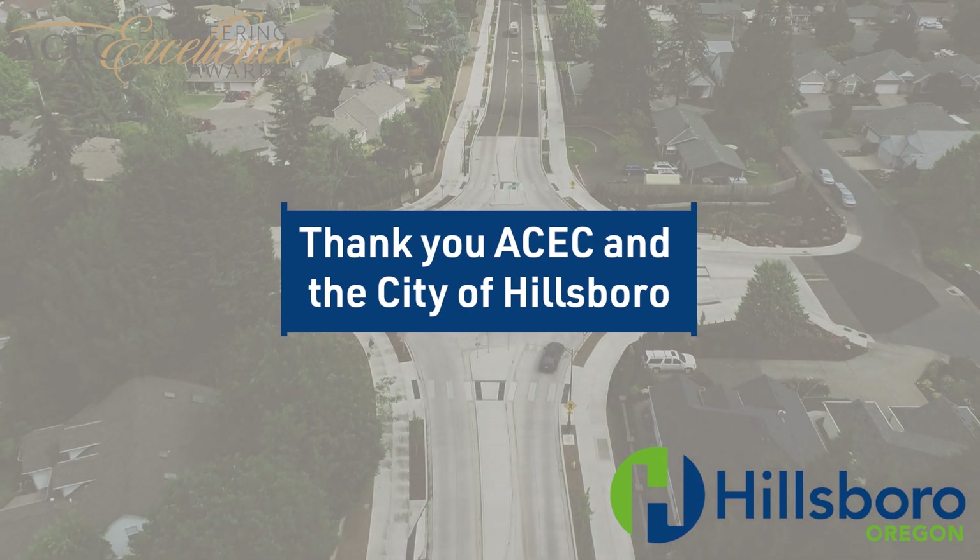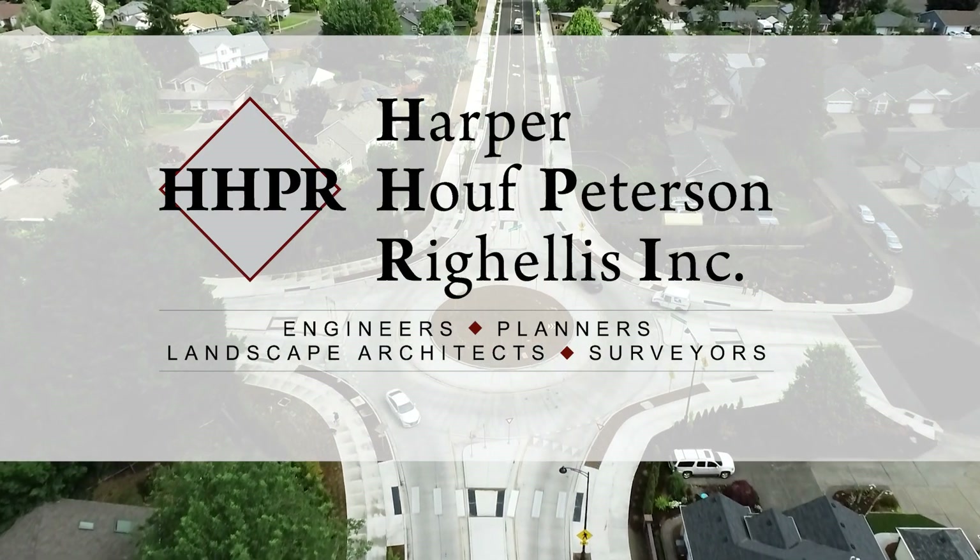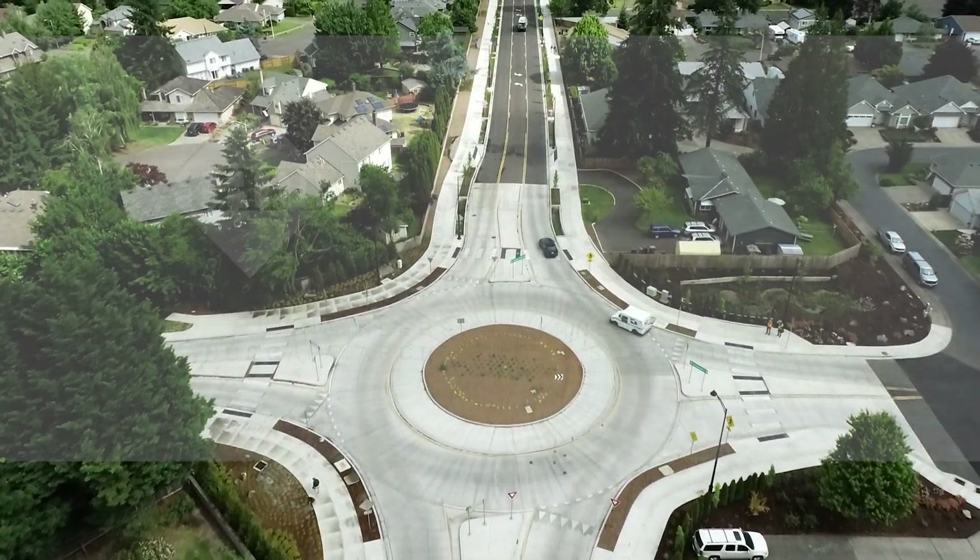We would like to thank the City of Hillsboro for the opportunity to work on this complex, multimodal transportation project. Thank you.